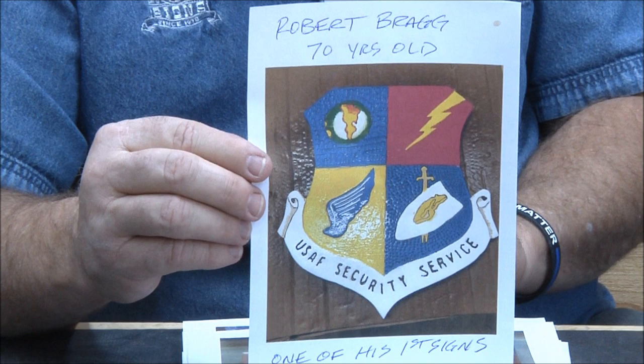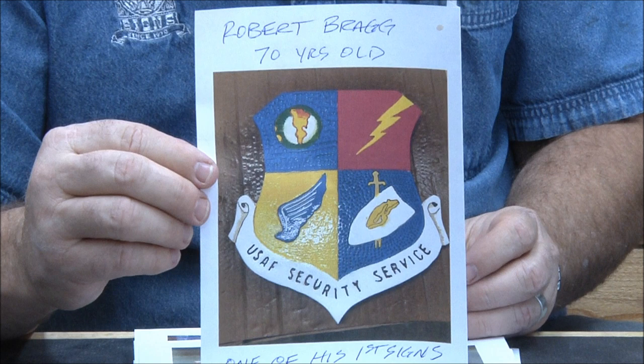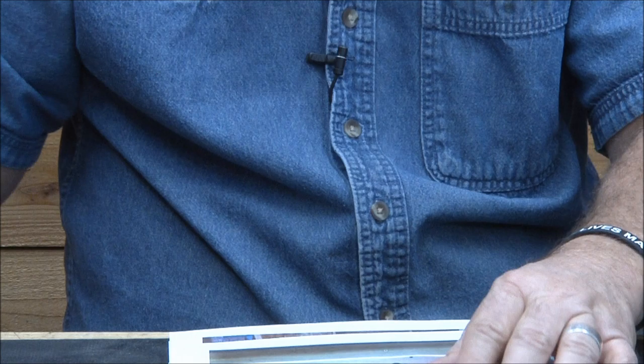Robert Braggs — 70 years old, a Vietnam vet, and this is one of his first signs. 70 years old and starting to carve signs — how cool is that! Great job Robert, you should be very proud. You have great attention to detail and you're going to be a great sign carver.